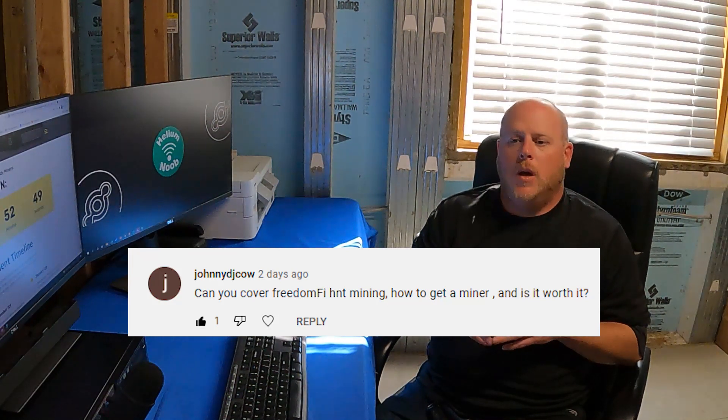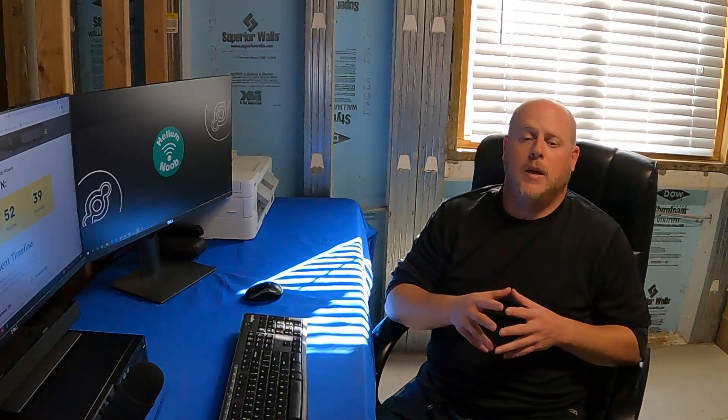I didn't really want to jump into running off in a bunch of different directions with the channel, but Freedom 5 is definitely a hot topic I want to start covering with you guys. So what we're going to do is look at the five most common questions from a thousand-yard view, and then as more information becomes available and these things start getting deployed, we'll dive in a little bit deeper.